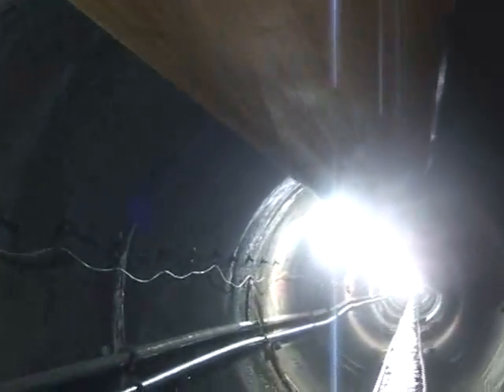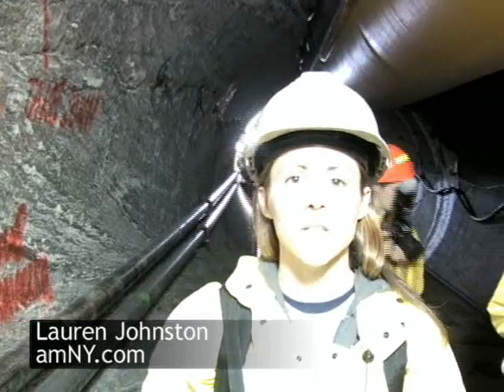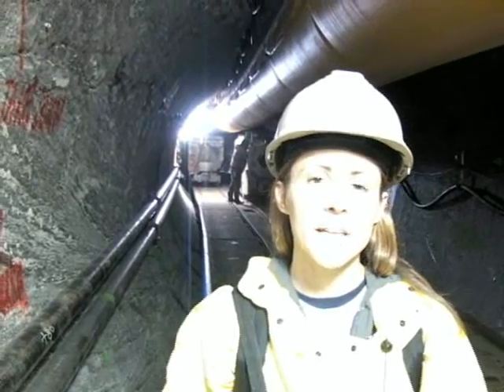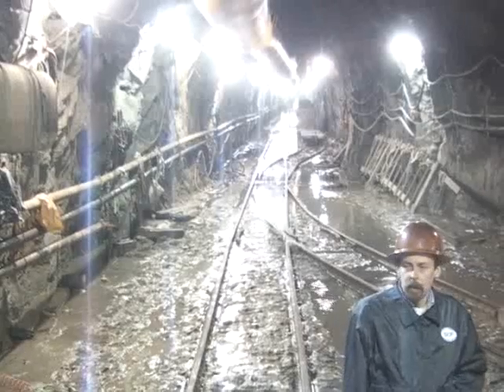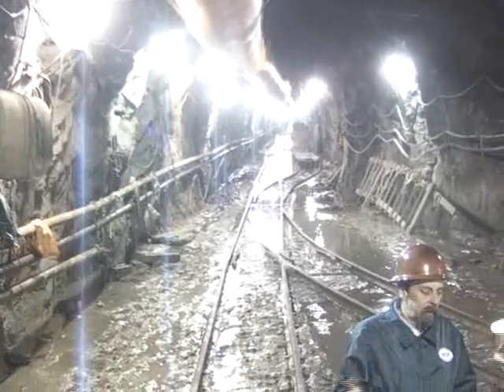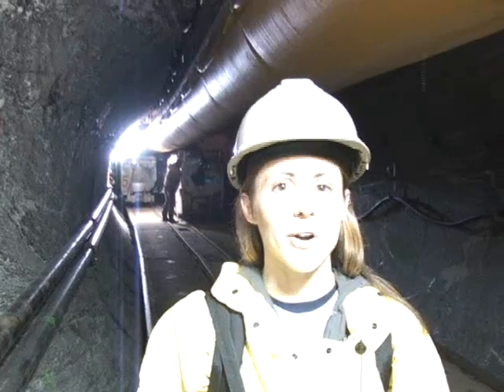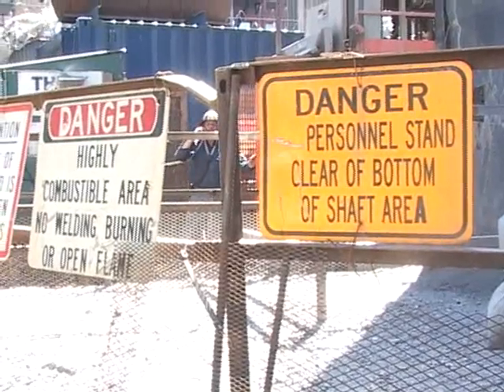We're here in water tunnel number 3, 500 feet below the city's subway tunnels, with engineers and workers who are drilling through thick walls of bedrock to create passageways like this one that will transport safe drinking water from upstate reservoirs to faucets across the five boroughs.